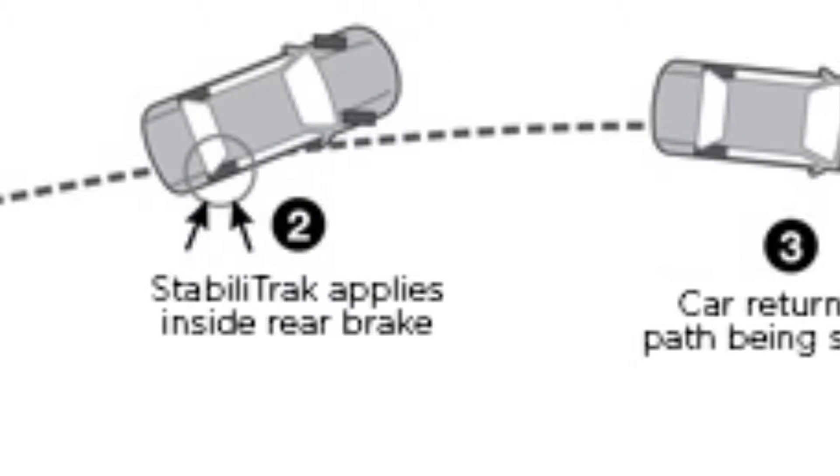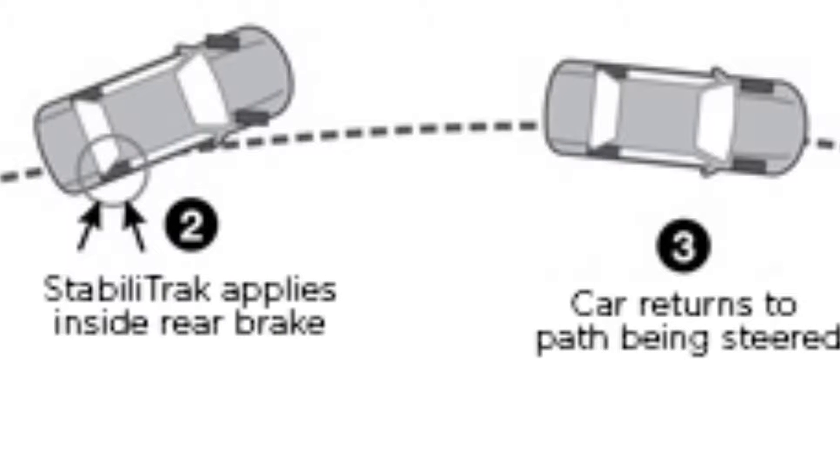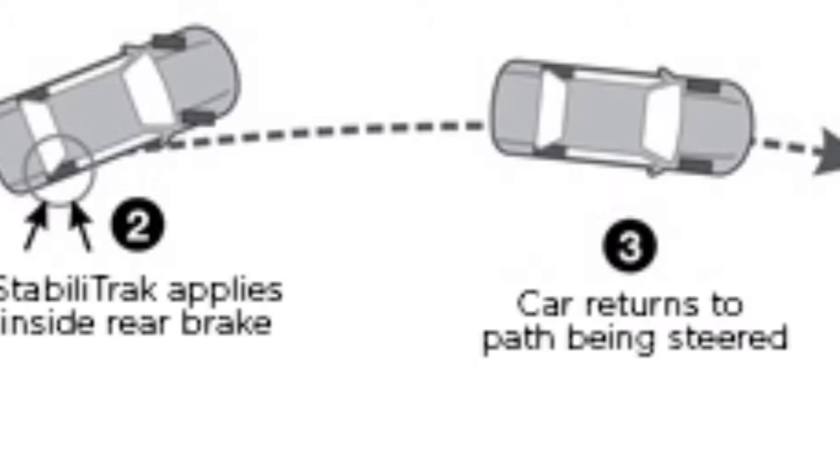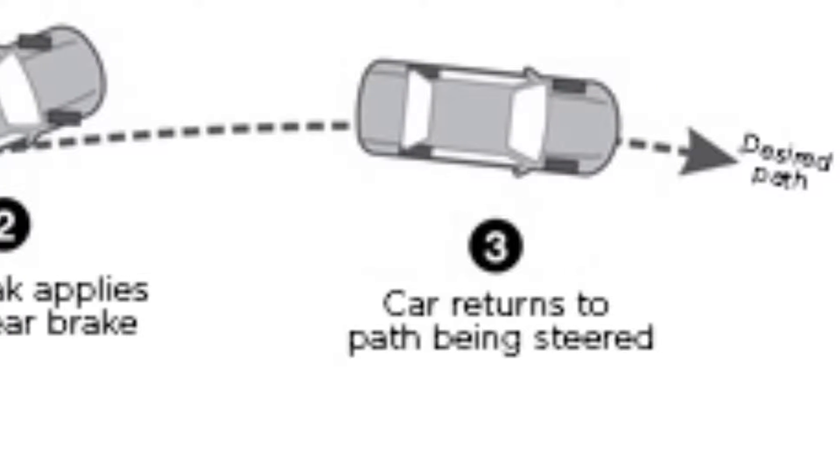And if necessary, makes small individual brake and engine torque applications to enhance control and help keep you on track. Stabilitrack automatically intervenes when it senses a loss of lateral traction.